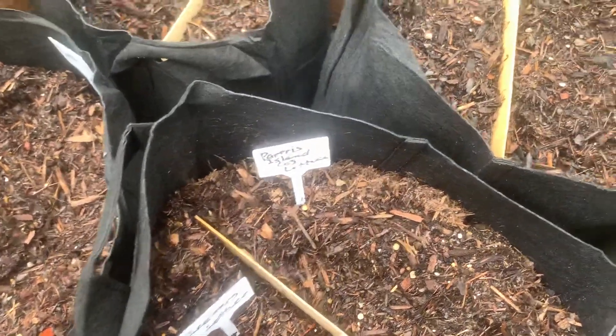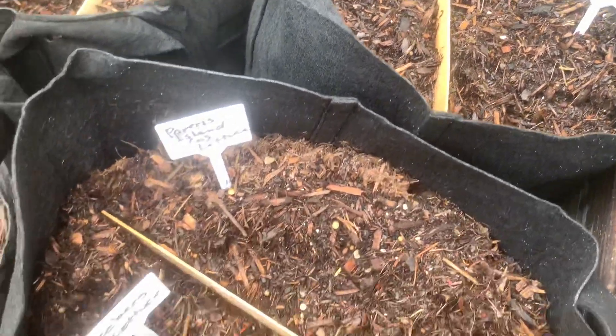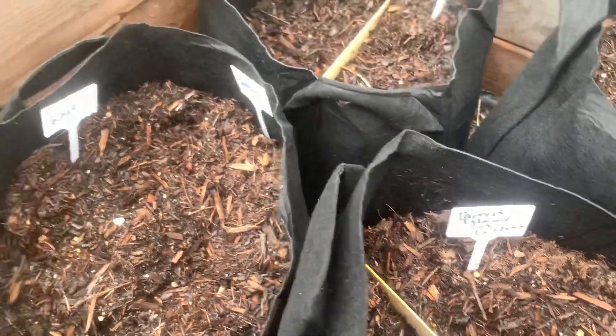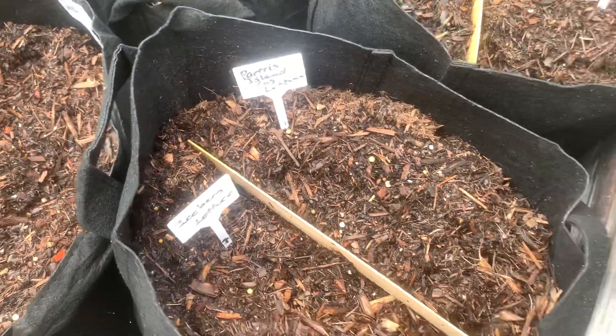Over here are all my lettuces that I'll be growing. I just seeded these so I should see something in about a week or so. I'll have some kale, and some more carrots are in here.